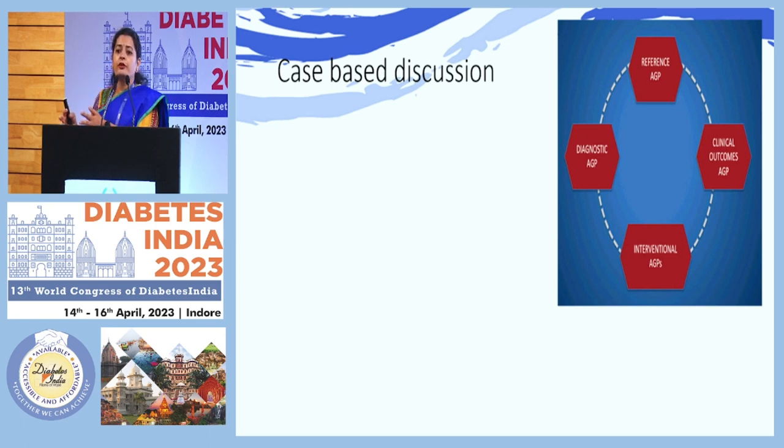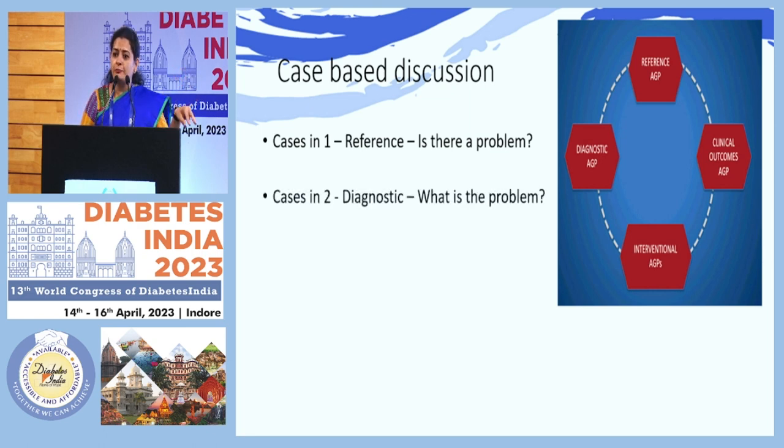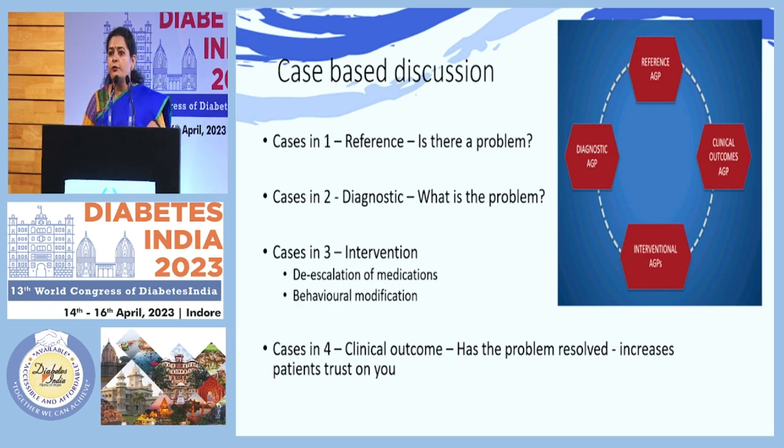I have categorized the cases into four categories. Interpretation is as good as knowing what you're looking for — the beauty is in the eyes of the person who is seeing it. So first, we need to know why we are doing the CGM; then the interpretation becomes very easy. The four categories are: Reference AGP, Diagnostic, Clinical Outcomes, and Intervention. Category one asks 'Is there a problem?', category two asks 'What is the problem?', category three addresses what intervention to use — de-escalation, behavioral modification, or escalation — and category four asks 'Has the problem resolved?', which also builds patient trust.